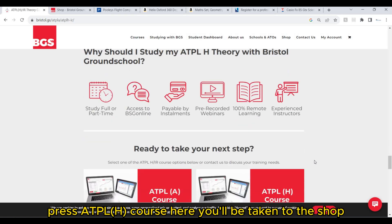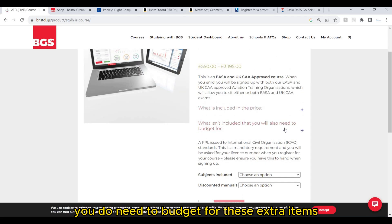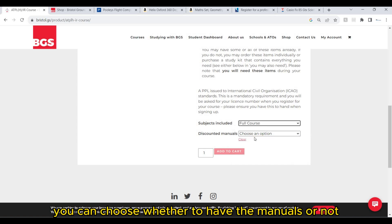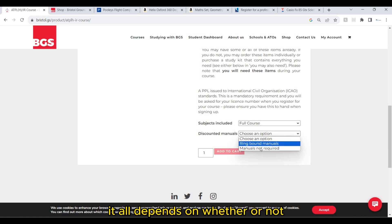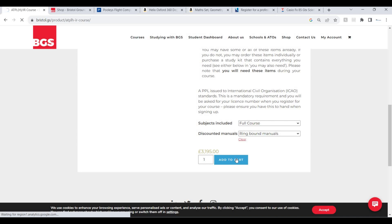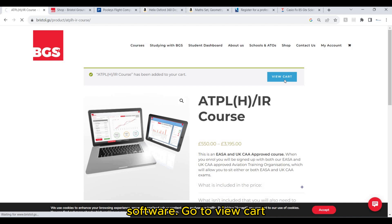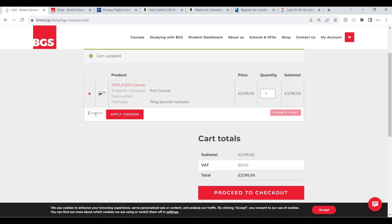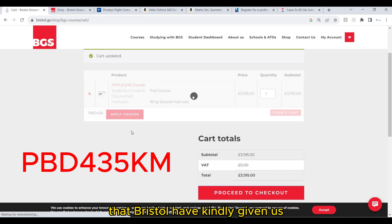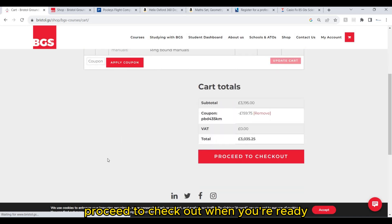Once you're ready, press the ATPLH course link and you'll be taken to the shop. You do need to budget for extra items — we'll talk more about this in a moment. You need the full course; you can choose whether to have the manuals or not, depending on whether you value that printed material. Go to view cart, and here you can put in the discount code that Bristol have kindly given us to get yourself a very nice discount. Proceed to checkout when you're ready.